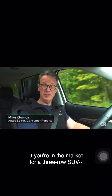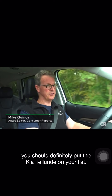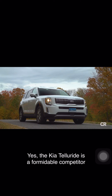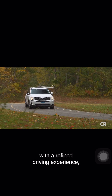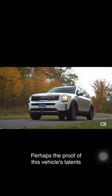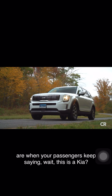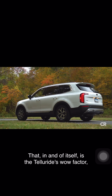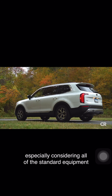If you're in the market for a three-row SUV — and who isn't these days — you should definitely put the Kia Telluride on your list. The Kia Telluride is a formidable competitor in the mid-sized three-row SUV segment with a refined driving experience, user-friendly controls, and vast cargo room. Perhaps the proof of this vehicle's talents is when your passengers keep saying, 'Wait, this is a Kia?' That, in and of itself, is the Telluride's wow factor, especially considering all the standard equipment for the price.